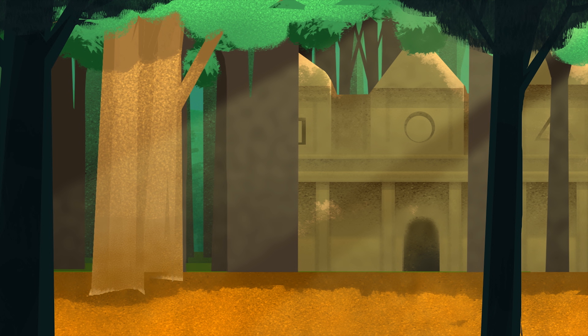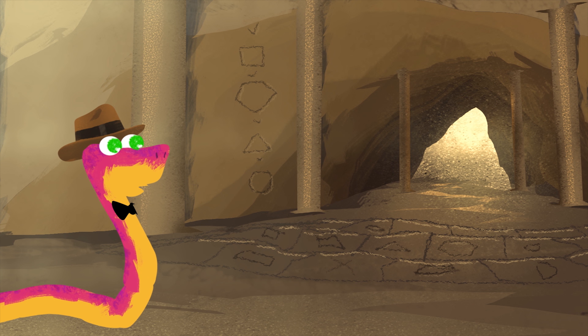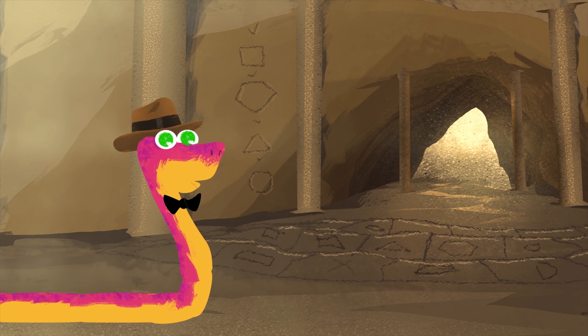Top of the morning, adventurers! Today, I have discovered a temple in the heart of the jungle. The gate is open, but who knows what's inside? Come, let's explore.